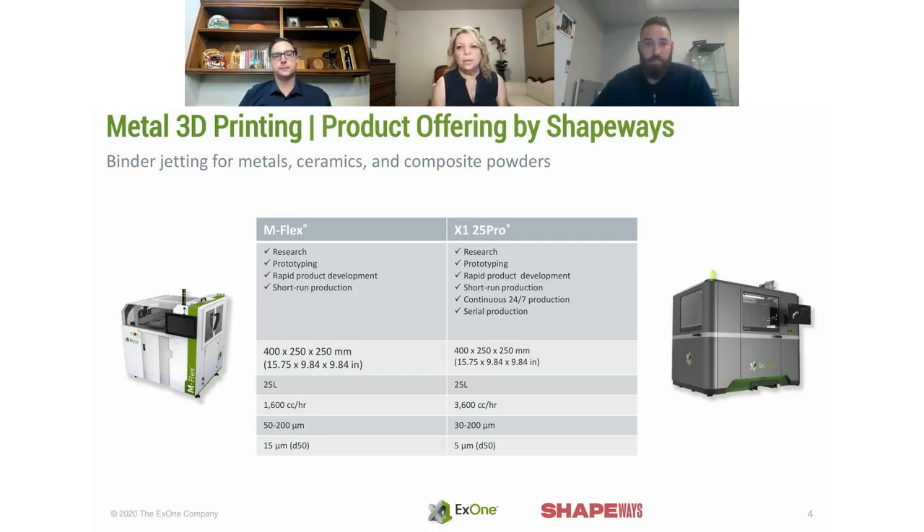Regarding which printer each model goes to: the detail on a component is driven by the powder size and layer thickness. Layer thickness on the M-Flex is typically 100 micron. For 316L, the layer thickness drops to 50 micron and the powder is finer. The finer the powder and layer, the finer the end resolution.